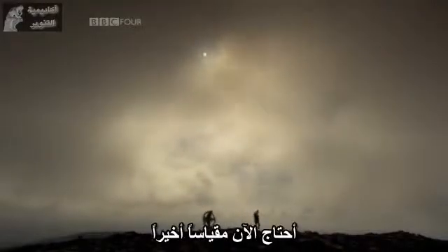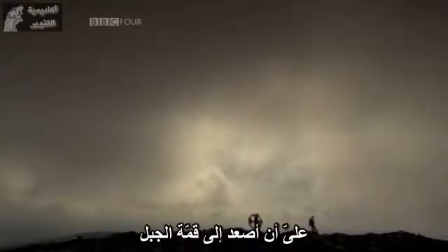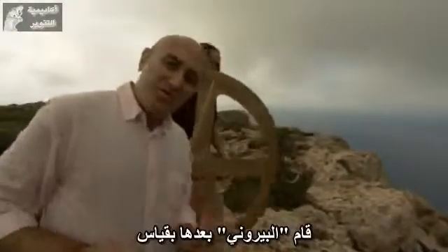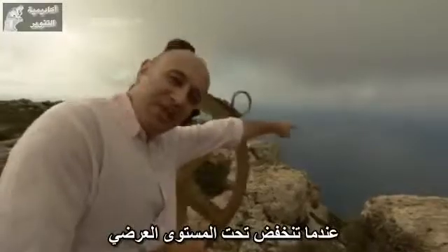I now need only one more measurement to get the size of the earth. And to get that, I have to climb to the top of the mountain. What Beiruni did next was measure the angle of the line of sight to the horizon as it dips below the horizontal.